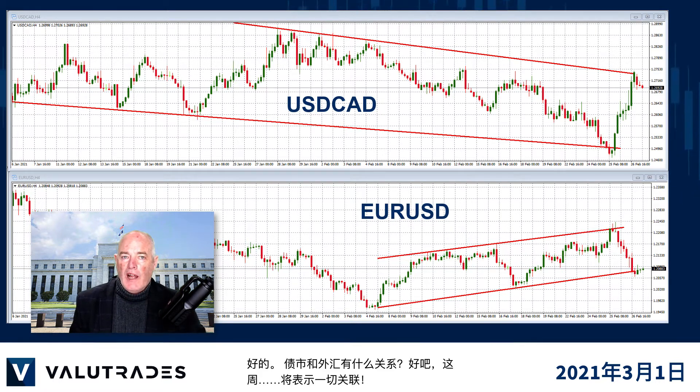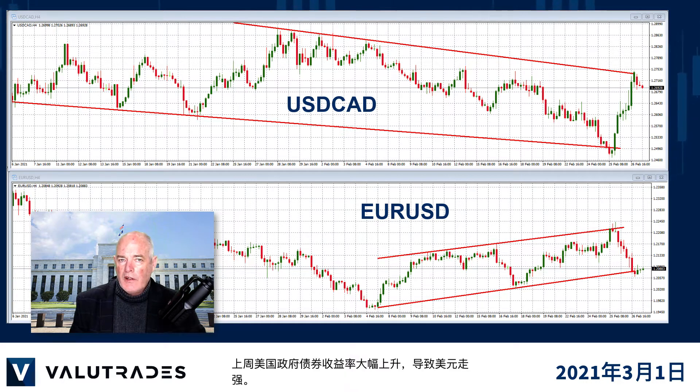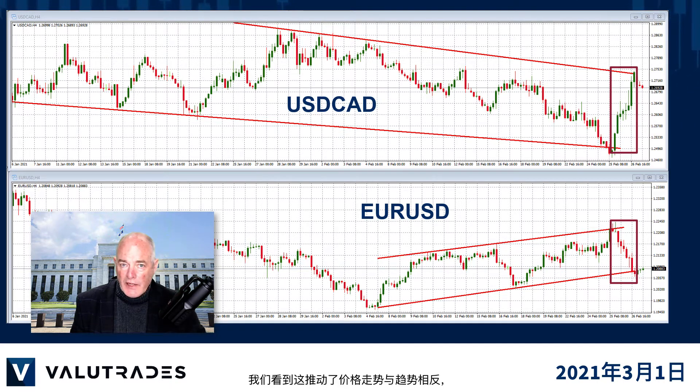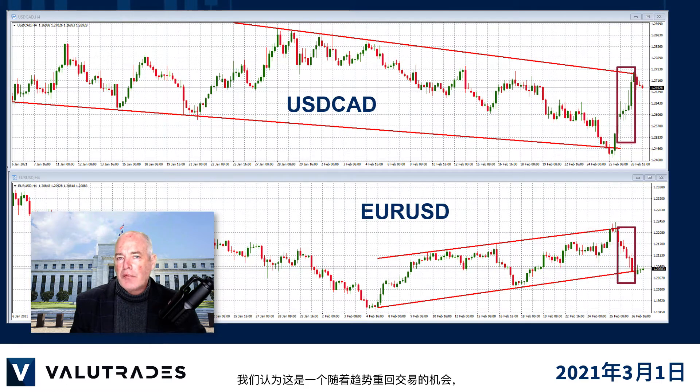What does the bond market have to do with FX? Well, this week, everything. Last week, yields on U.S. government bonds rose dramatically, which caused the U.S. dollar to strengthen. So if we look at pairs like USDCAD and EURUSD, we see that this drove price action against the trend, which we see as an opportunity to get back into the trade with the trend, and price action seems to be agreeing with us this morning.